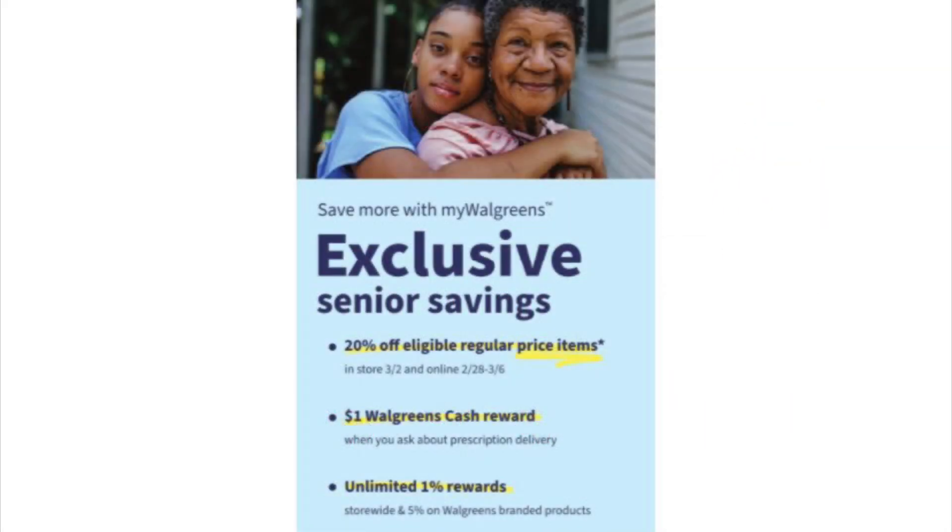Before we get into the deals, there are going to be some exclusive senior savings. On March 2nd they'll have 20% off eligible priced items in the store, and online that is going on all week. Also, if you ask a pharmacist about prescription delivery — you don't have to commit to anything — just asking will get you $1 in Walgreens Cash Rewards. Super easy way to get a dollar just by asking a quick question while you're in the store.